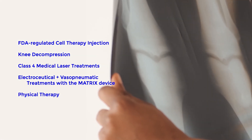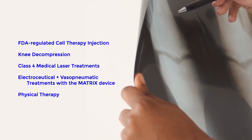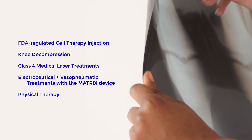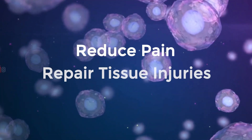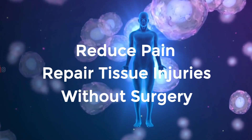The doctors at the Novelli Wellness Center are leaders in non-surgical pain relief, and use some of the most advanced technology available to relieve pain and promote healing. Harness your body's own repair mechanisms to reduce pain and repair tissue injuries without surgery, and with little to no downtime.